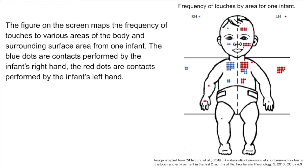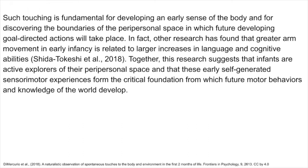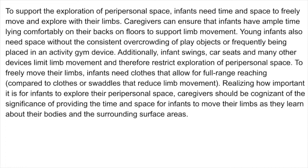Such touching is fundamental for developing an early sense of the body and for discovering the boundaries of the peripersonal space in which future goal-directed actions will take place. Other research has found that greater arm movement in early infancy is related to larger increases in language and cognitive abilities. Together, this research suggests that infants are active explorers of their peripersonal space, and that these early self-generated sensory-motor experiences form the critical foundation from which future motor behaviors and knowledge of the world develop. To support exploration of peripersonal space, infants need time and space to move and explore with their limbs.